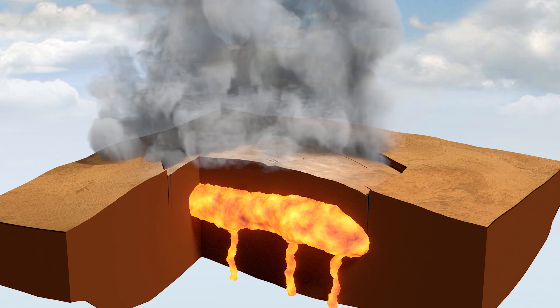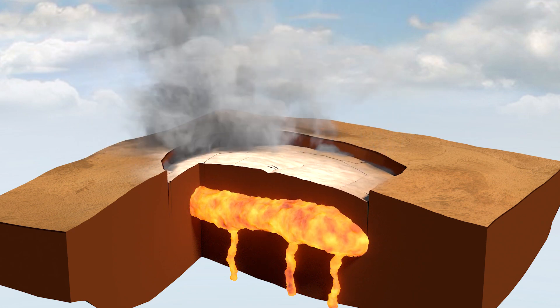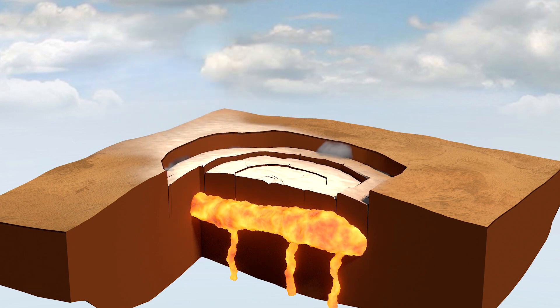During this eruption, the column of ash, gas, and rock shoots miles up into the air. At the same time, the roof of the magma chamber collapses and creates the caldera. This process typically takes less than a week.